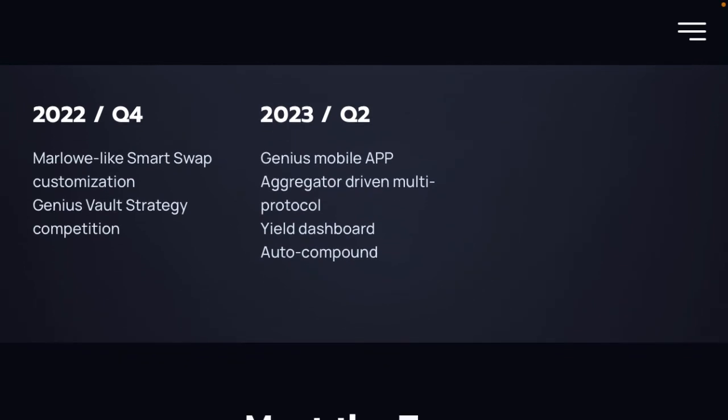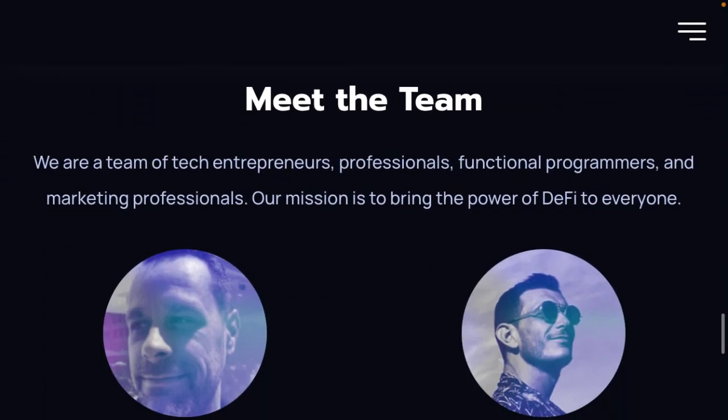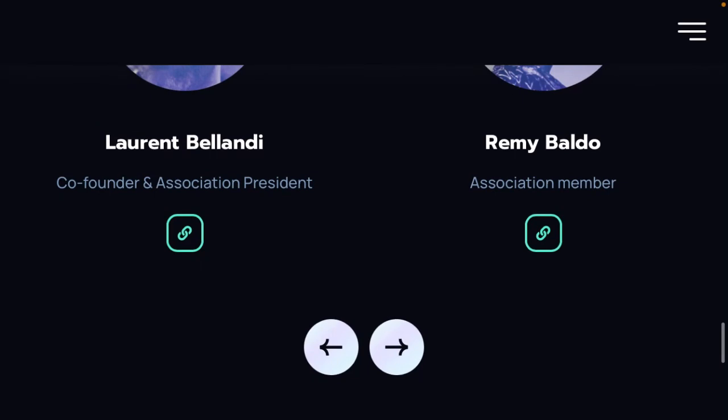They've got dashboards, mobile apps, and eventually they're going to be their own complete lending protocol. The team is completely transparent — you can see who's working for them and what they've done in the past by following the link below. This is a big positive: it's not like some DeFi projects where no one knows who they are, so they can be held accountable, which is another big thing for the community.